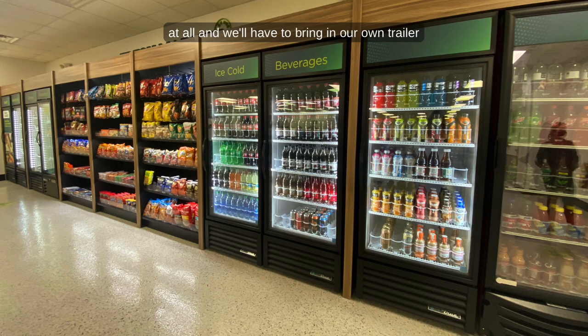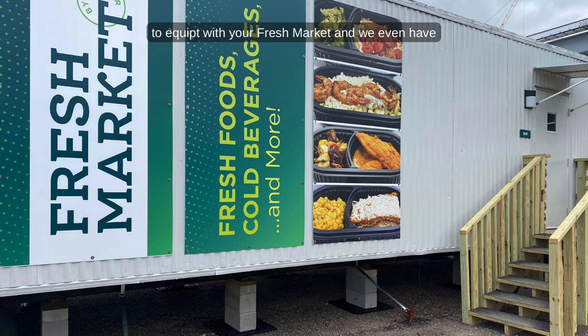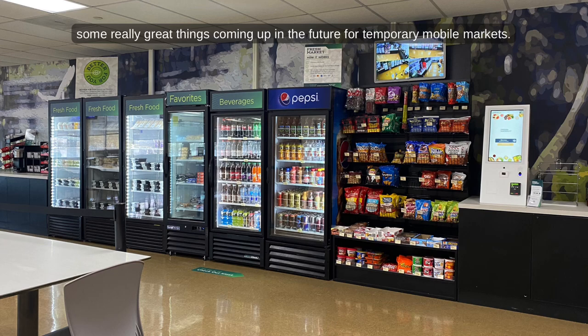Sometimes there's no space at all and we'll have to bring in our own trailer to equip with your fresh market. And we even have some really great things coming up in the future for temporary mobile markets.